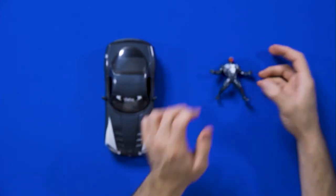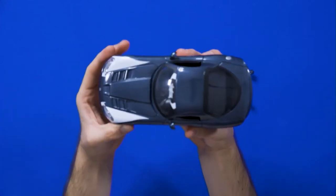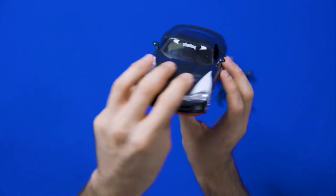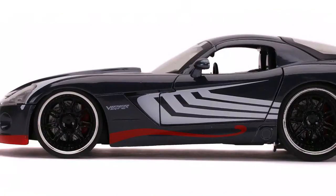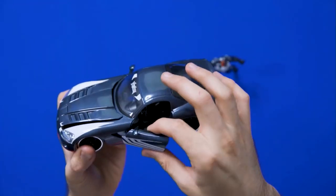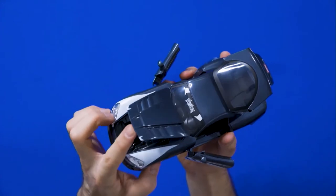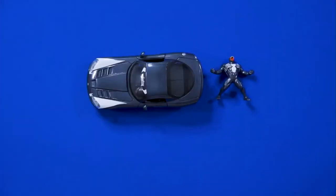Now let's talk about the 2008 Dodge Viper SRT-10. The weight — automatically you feel it. The Venom colors: the black, the white, the spider legs on both sides of the doors, the Venom name right there on the windshield, and the metallic-looking candy style paint. What makes these cars especially special is the doors open up, the trunk opens, and the hood opens so you can see that beautiful engine. They did a beautiful job with this one.